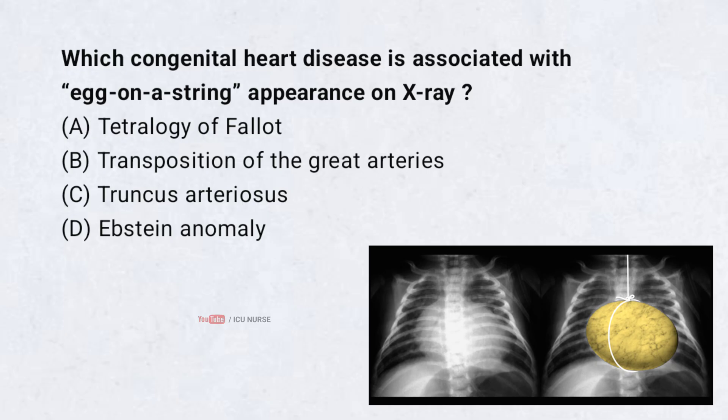Which congenital heart disease is associated with egg-on-string appearance on X-ray? A. Tetralogy of Fallot, B. Transposition of the great arteries, C. Truncus arteriosus, D. Ebstein anomaly. Correct answer: B. Transposition of the great arteries.